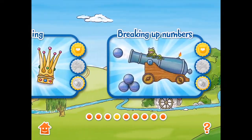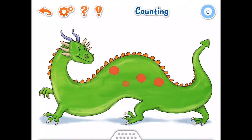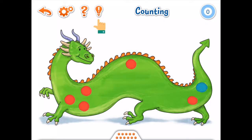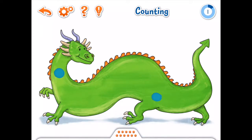This application shows stunning hand-drawn interactive graphics which gives it a high quality feel. Each topic displays a reward system and an option for differentiation. Within each topic there is the option to create differentiation by choosing number ranges and difficulty under the settings icon. The hint icon will support users with tips for the topic and the question icon reminds you of the instructions for the task ahead.